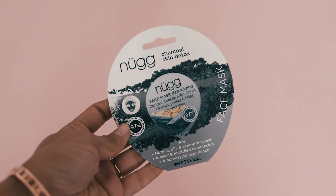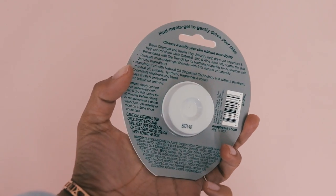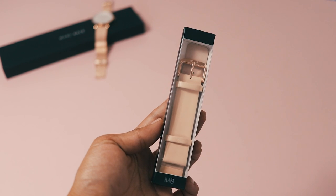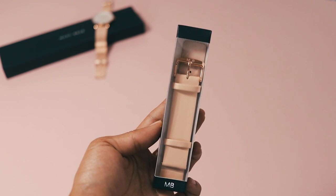I have another thing by Nug — this is their Charcoal Skin Detox Face Mask. It's just a little tub; I'm not sure if it's a sample size or the regular size, but you can never have too many face masks. Also, that Mark Bail watch I showed you at the beginning came with another strap in a nude color — it's pretty cool that you can change the strap.